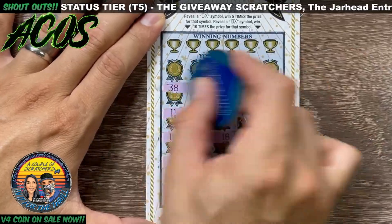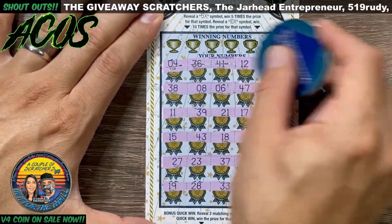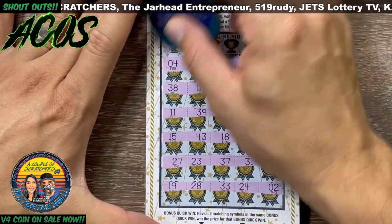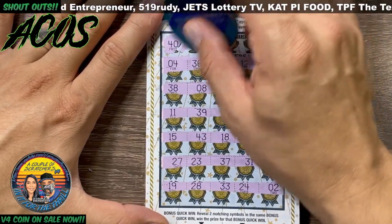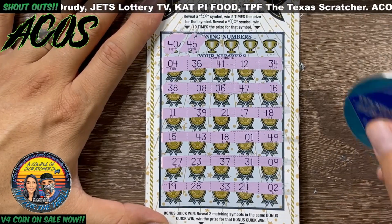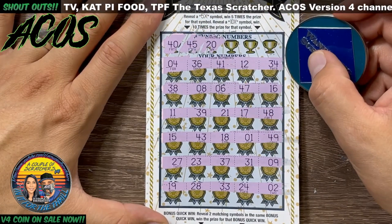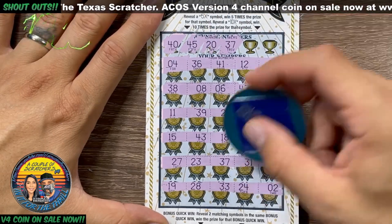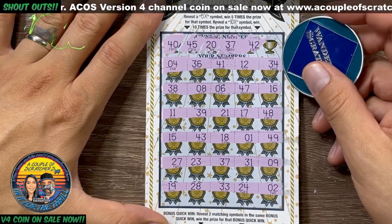See if we find ourselves a multiplier on either ticket - that would be really sweet for tonight's session. No multiplier, no five, no 10x. We got a 40, do not see a 40. Got a 45, I see a 43, no 45. 20 - don't see it. 37 - got a 37 right there, so we do have a hit. 42 - usually it's just one match.